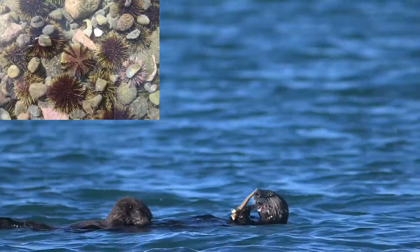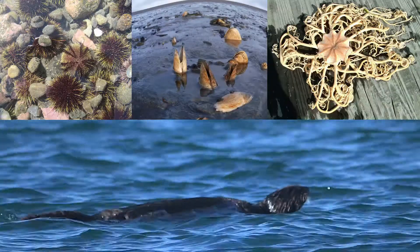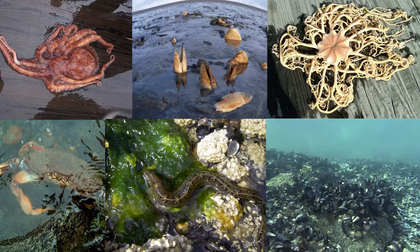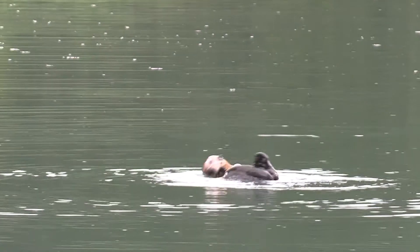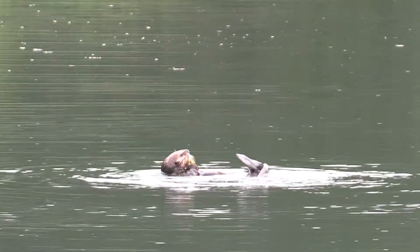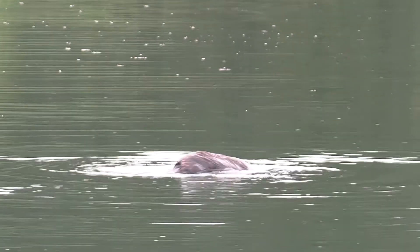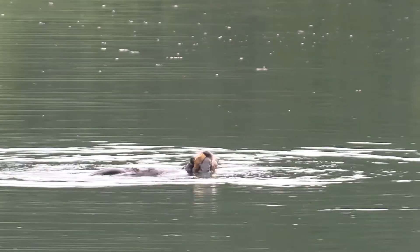They eat invertebrates like urchins, clams, sea stars, crabs, squid, octopus, mussels, and sometimes even fish. They are also the only marine mammal on the planet known for using stone tools to consume their prey. They are often found cracking open crabs or other invertebrates with rocks that they lay on their bellies. Imagine having to find, crack open, and consume 20 pounds of crabs, clams, and mussels every day.